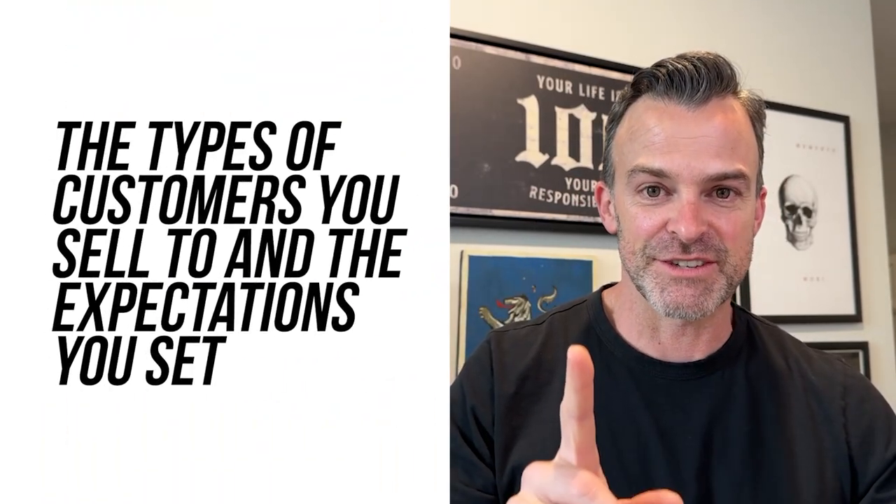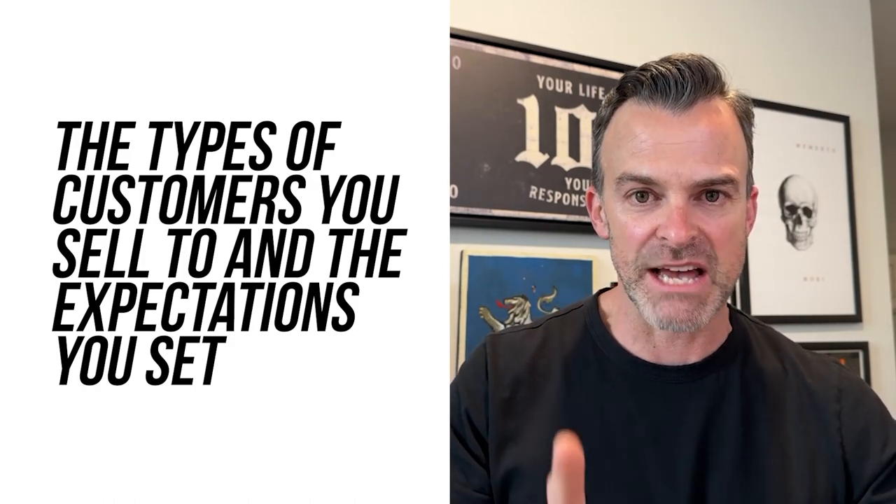Whereas the salespeople with the 10x churn rate were just chasing money — anybody that would throw money at them, they would sign as a customer. The quote continues: our customer retention was predicated on the types of customers the salespeople chose to target and the expectations they set with each new account. This is the most critical factor in getting better retention of your services. It's not doing some fancy hocus pocus with your services or finding a miracle service — it is the types of customers you decide to sell to and the expectations you set with each account.